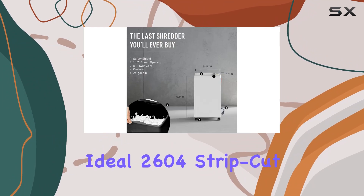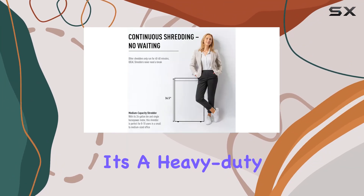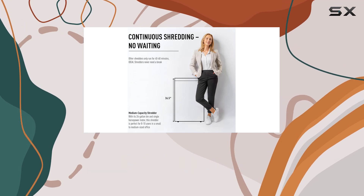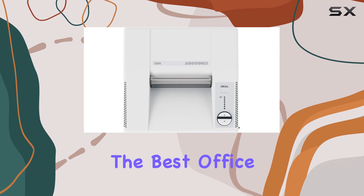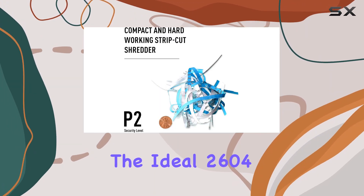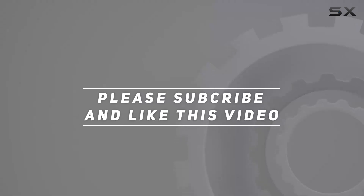Overall, the Ideal 2604 strip-cut centralized office paper shredder lives up to its name. It's a heavy-duty, high-capacity shredder that's perfect for busy office environments. If you're in the market for the best office shredder, look no further than the Ideal 2604. Check out the video description for an updated price, and thank you for watching.